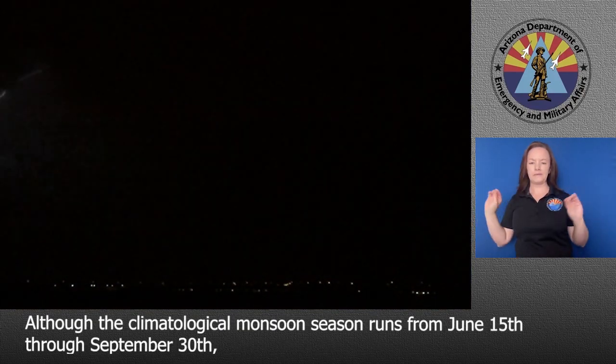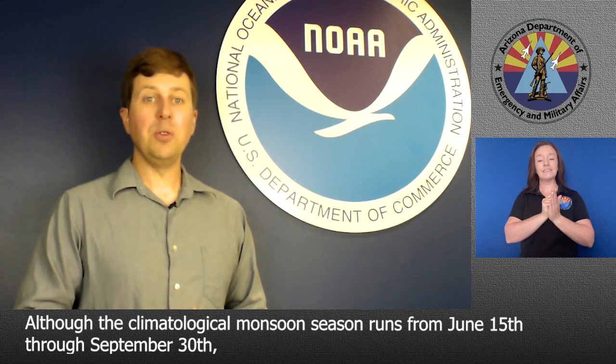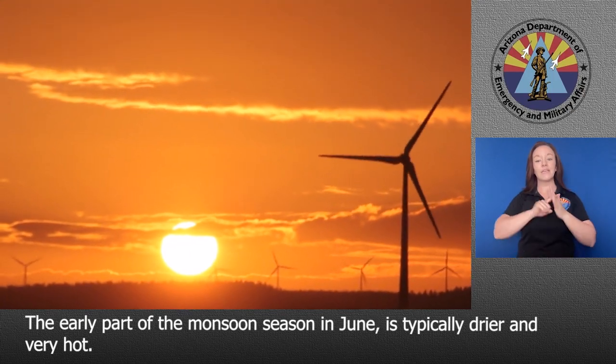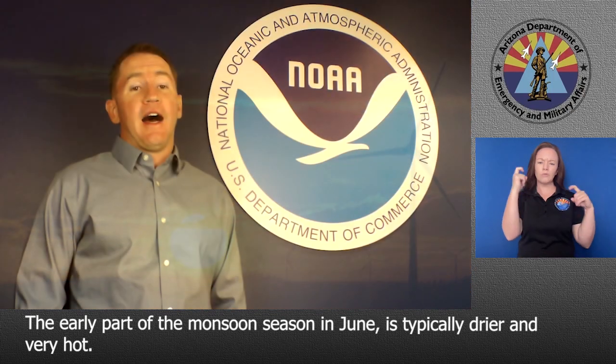Although the climatological monsoon season runs from June 15th through September 30th, August represents the peak in monsoonal flow and weather impacts for southeast California, southern Nevada, and Arizona. The early part of the monsoon season in June is typically drier and very hot.